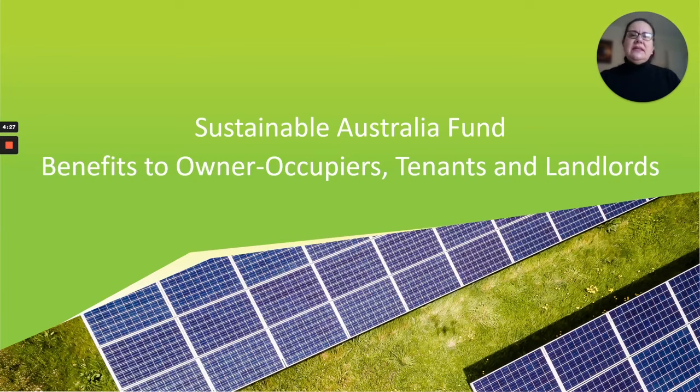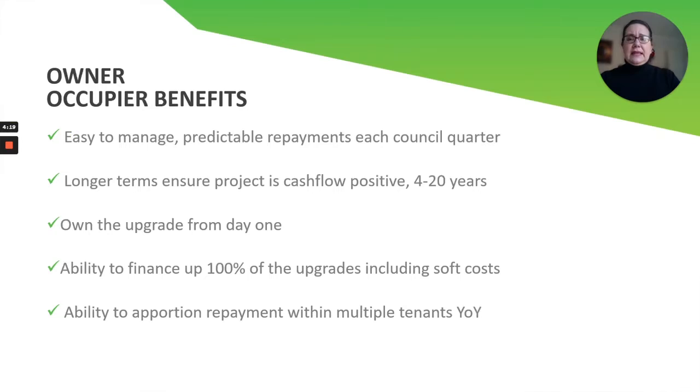Hi, this is Christine with the Sustainable Australia Fund, and we are going to discuss how environmental upgrade financing can benefit owner-occupiers, tenants, and landlords.